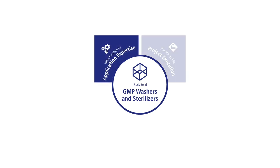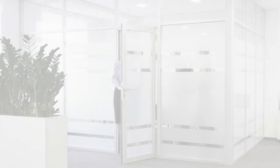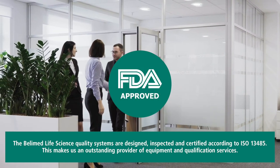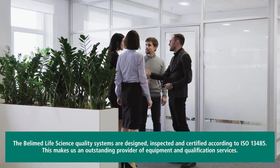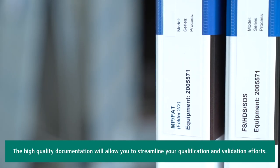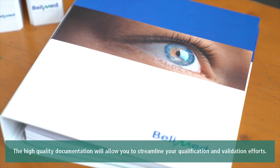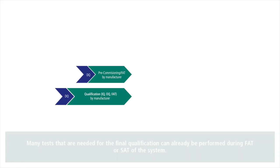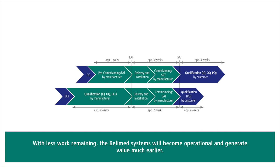The services around qualification and validation are one of Bellymed's core capabilities. The Bellymed Life Science quality systems are designed, inspected and certified according to ISO 13485. This makes us an outstanding provider of equipment and qualification services. The high quality documentation will allow you to streamline your qualification and validation efforts. Many tests that are needed for the final qualification can already be performed during FAT or SAT of the system. With less work remaining, the Bellymed systems will become operational and generate value much earlier.